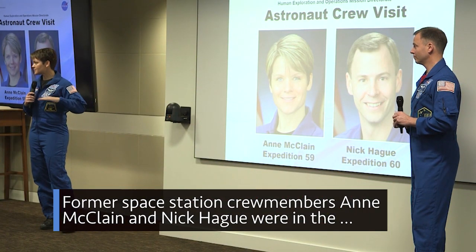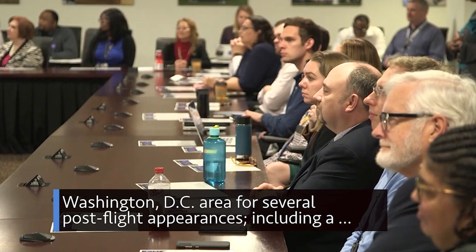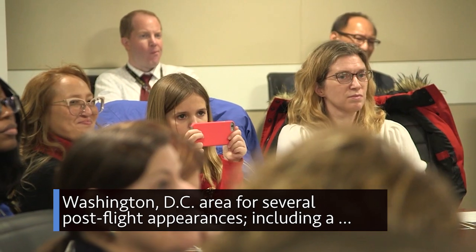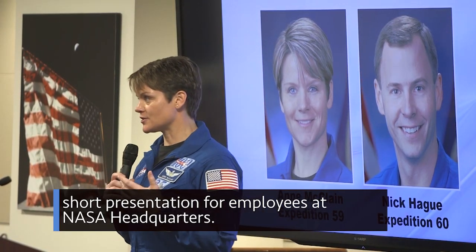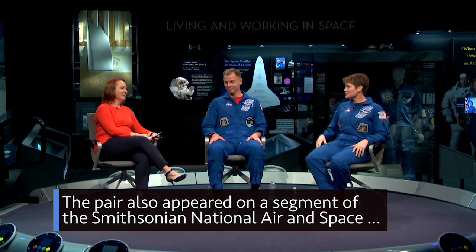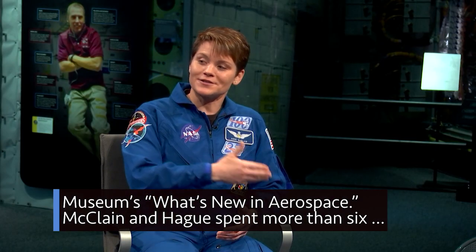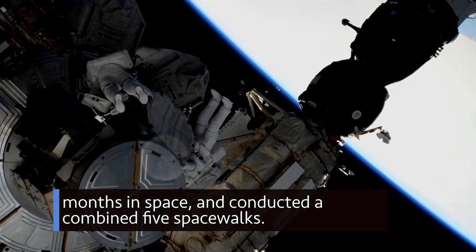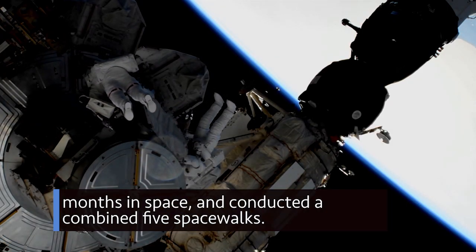Former space station crew members Anne McLean and Nick Haig were in the Washington, D.C. area for several post-flight appearances, including a short presentation for employees at NASA headquarters. The pair also appeared on a segment of the Smithsonian National Air and Space Museum's What's New in Aerospace. McLean and Haig spent more than six months in space and conducted a combined five spacewalks.